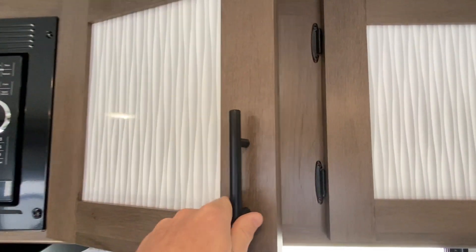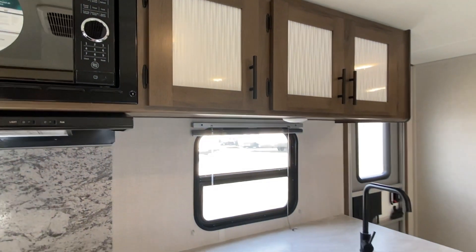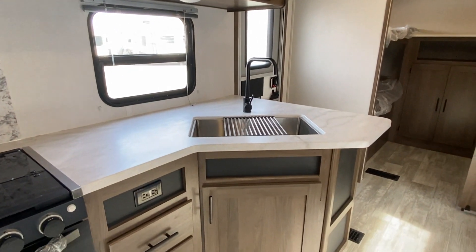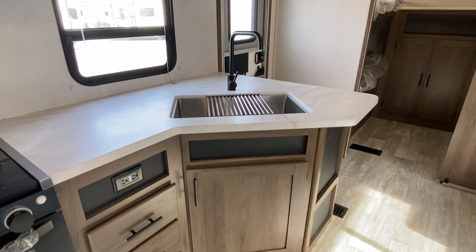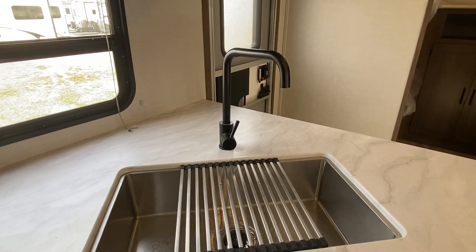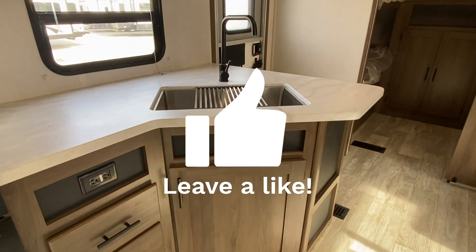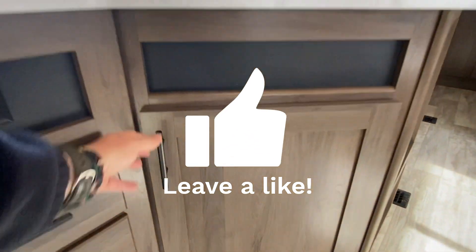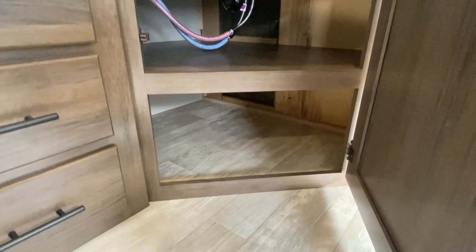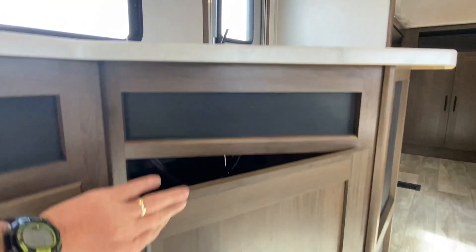Three cabinets — and I know some like the cabinets open, some don't, so I'm just trying to satisfy everybody, doing our best. If you like this travel trailer, smash that like button — it does help our videos perform so much better. That pantry goes pretty good ways back there and also goes to the cabinet as you walk in.